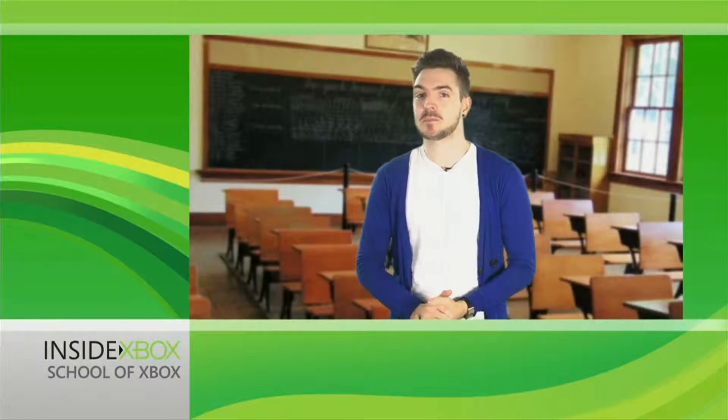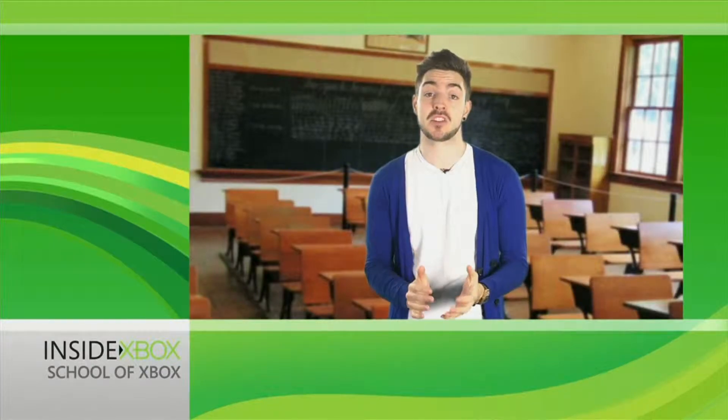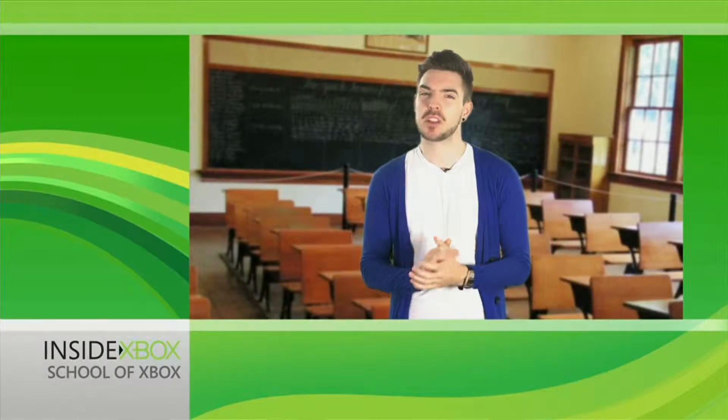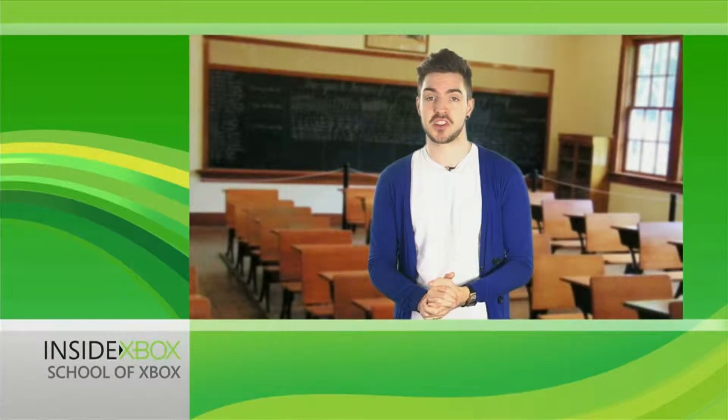Hello everyone and welcome to the new Xbox Live Dashboard. Now, just by reaching this video you've no doubt already experienced some of the great changes that have been made to the layout and menu navigation, but there's so much more to the update than just a new look and feel. Here's a quick overview of what else you've got to discover.